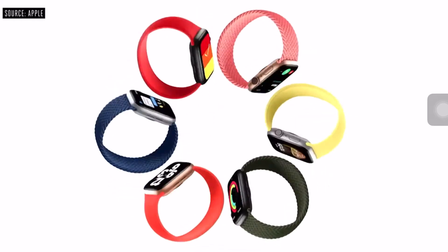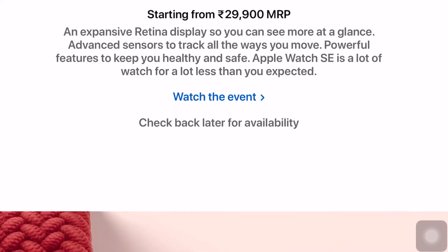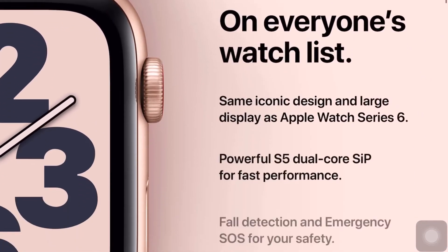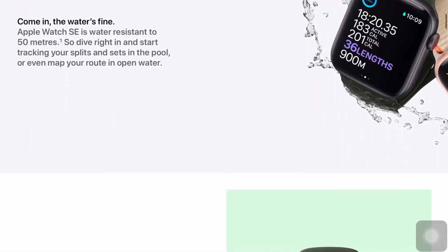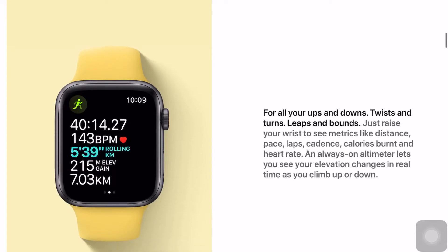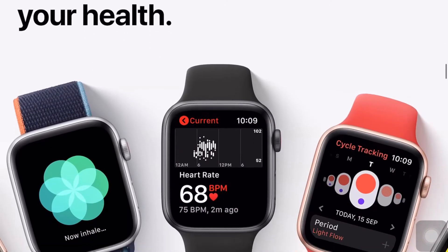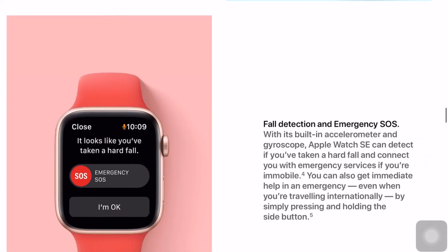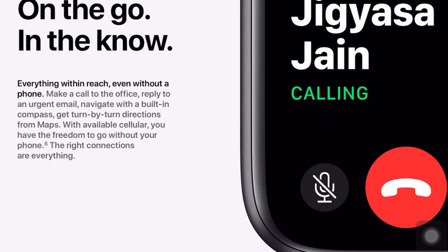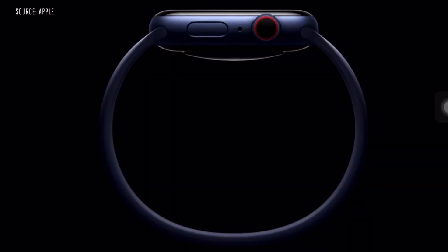Along with Apple Watch Series 6, they have launched Apple Watch SE. Apple Watch SE has the design of Apple Watch Series 5 and Series 4, but some features are missing — the blood oxygen meter and ECG are missing, though you do get GPS and cellular options so you can make calls. The processor is the Apple Series 5 chip, which is still quite capable.